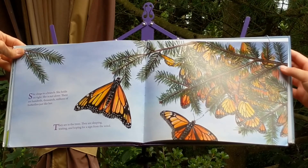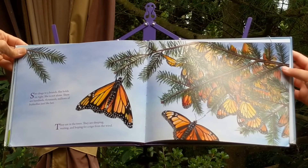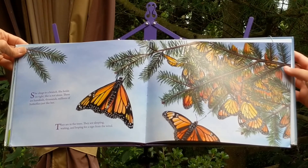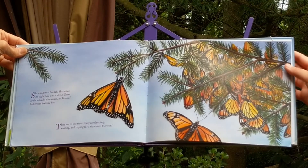She clings to a branch. She holds on tight. She is not alone. There are hundreds, thousands, millions of butterflies just like her. They are in the trees. They are sleeping, waiting and hoping for a sign from the wind.